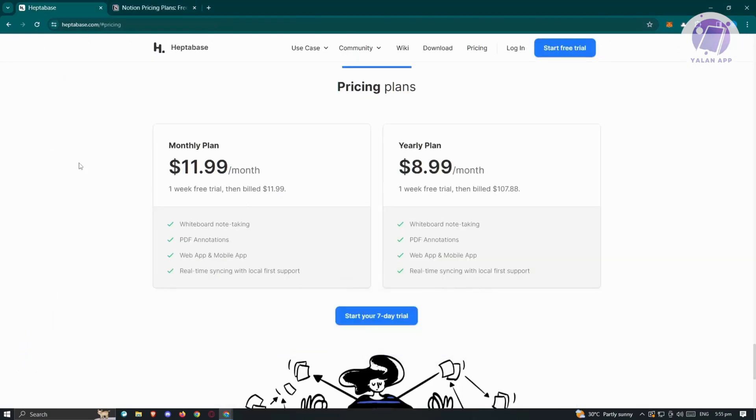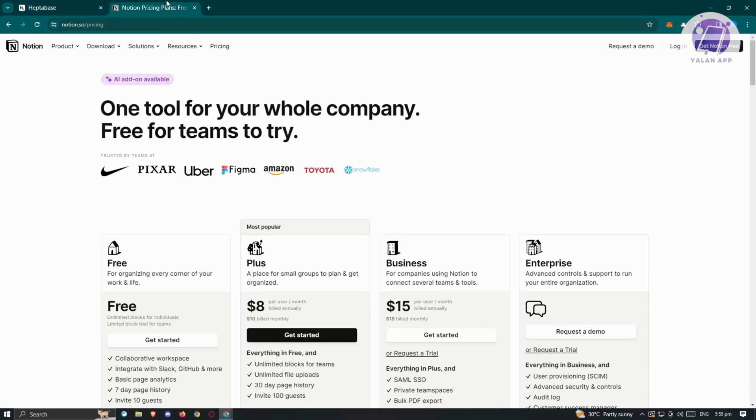Moving on to pricing: Heptabase offers a yearly plan at $8.99 per month and a monthly plan at $11.99 per month. Notion provides a free plan with limited features, a personal Pro plan at $8 per month, as well as a Plus plan and a Business plan at $15 per month.